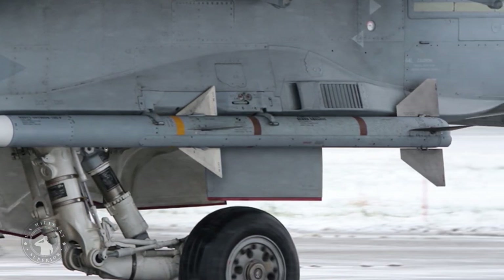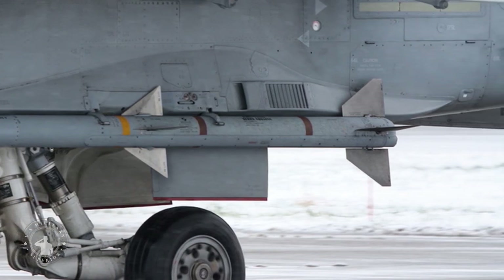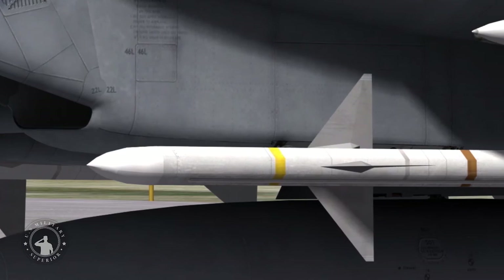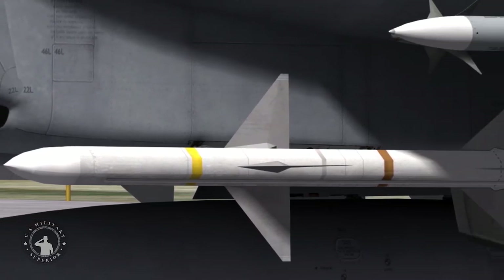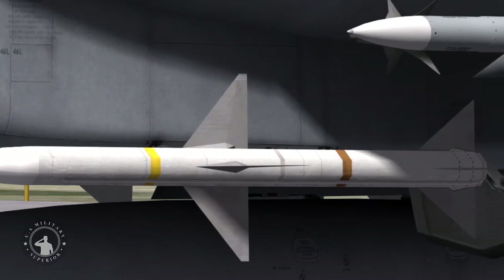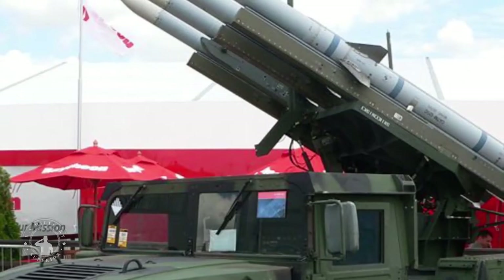The AIM-120 possesses high maneuverability and speed for a medium-range air-to-air missile, due to its powerful engine and light weight. Its WPU-6B rocket motor can propel the AMRAAM to the startling speed of Mach 4, approximately 4,900 km per hour, which is capable of easily overtaking even the fastest enemy aircraft.